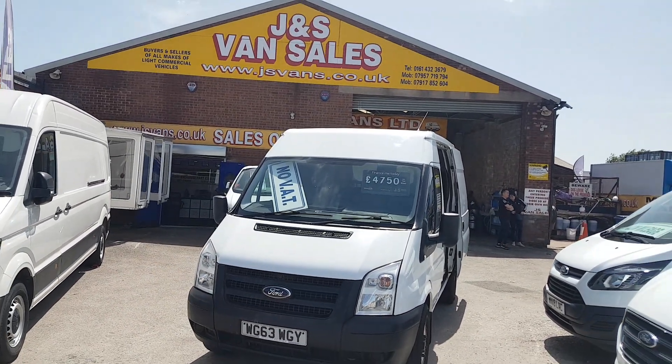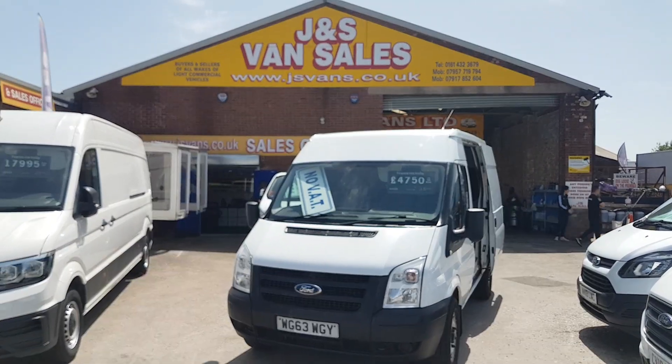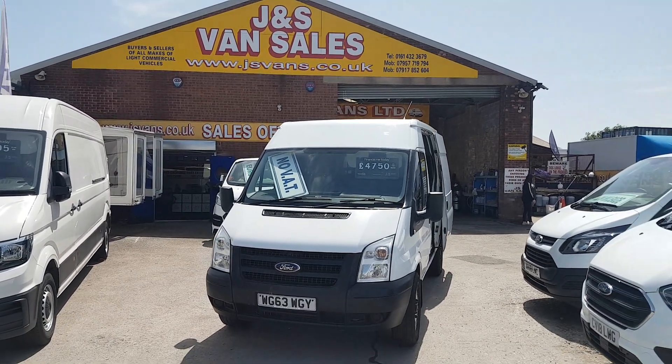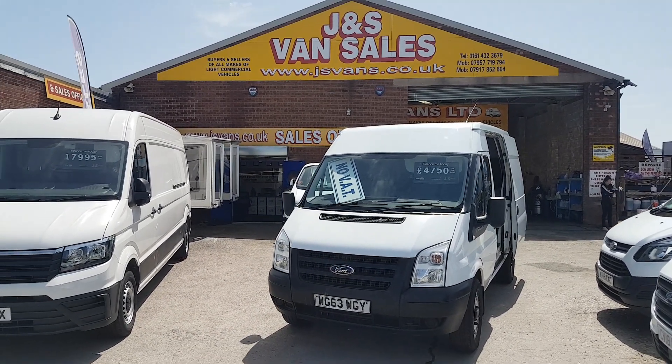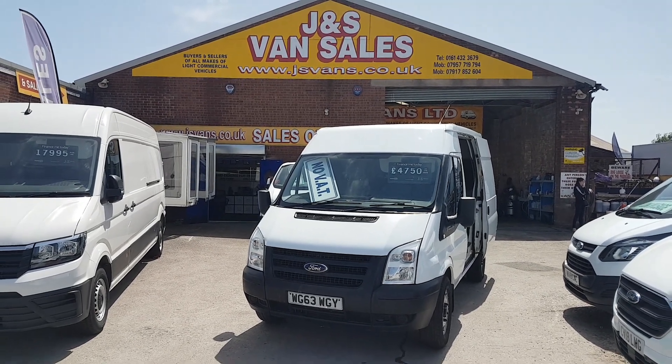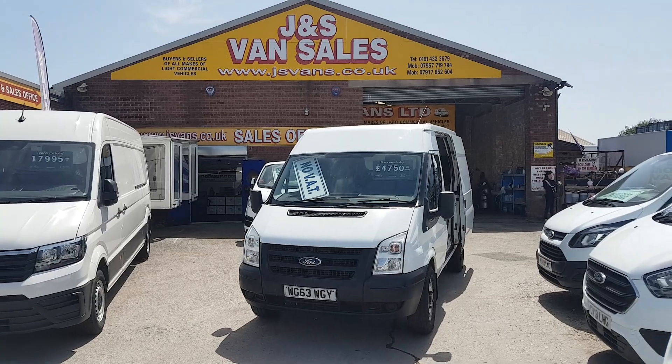Anything else you'd like to discuss, drop us an email or give us a call. We've got lots more vans on the forecourt — over 100 in stock at the moment, lots more vans with no VAT. Check the website out: jsvans.co.uk. Thanks for watching the video, thank you very much.